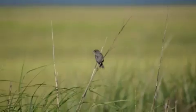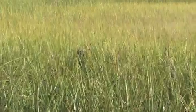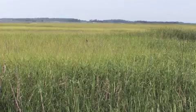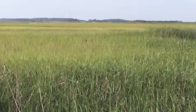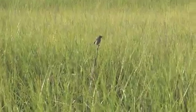Marsh wrens, seaside sparrows, and clapper rails build nests hidden in salt marsh grass just above high tide. As sea level rises, salt marshes will be inundated and these birds are likely to disappear if we can't find ways to allow the habitat to migrate and re-establish inland in low-lying protected areas adjacent to the coast.